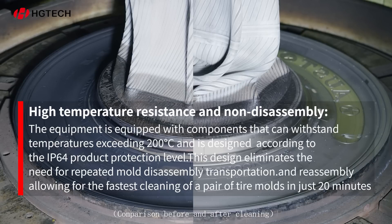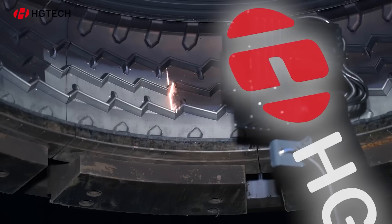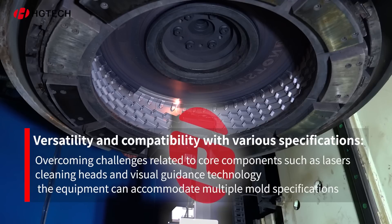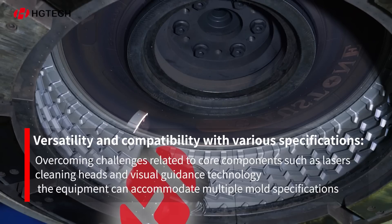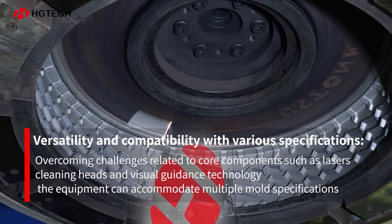High-temperature resistance and non-disassembly: it can clean a pair of tire molds in as little as 20 minutes without the need for mold disassembly. Versatility and compatibility with various specifications, overcoming challenges related to core components such as lasers, cleaning heads, and visual guidance technology — the equipment can accommodate multiple mold specifications.